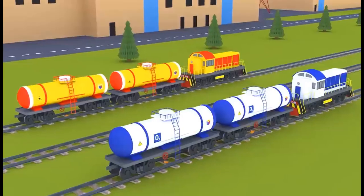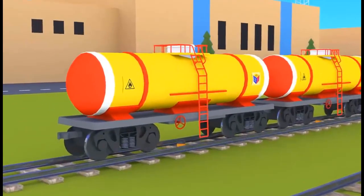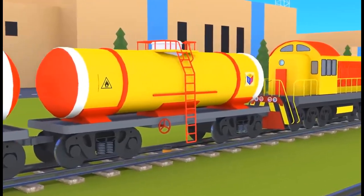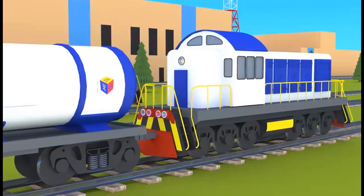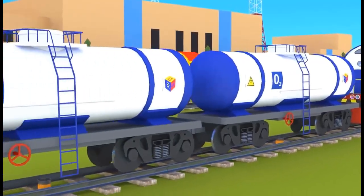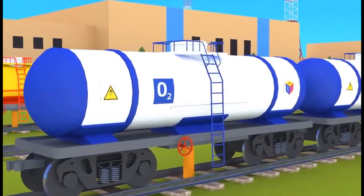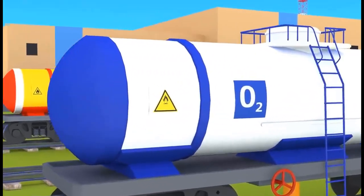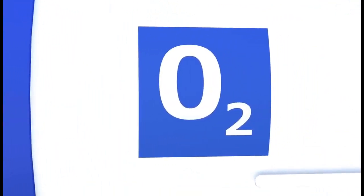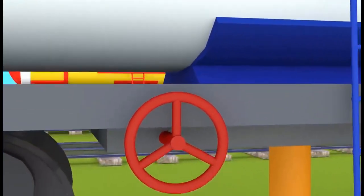Look! The locomotives have already brought us tank cars full of fuel and an oxidizer. What is the fuel and what is an oxidizer? Fuel is a substance that burns — in our case, this substance is kerosene. And the oxidizer is a substance without which combustion is impossible. For our rocket ship, the oxidizer is liquid oxygen, denoted by the symbol O2. In space there is no air, so you have to carry oxygen with you from Earth.